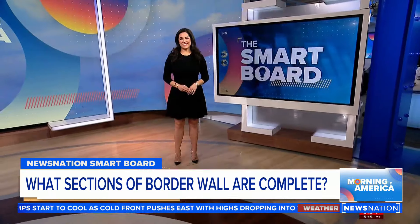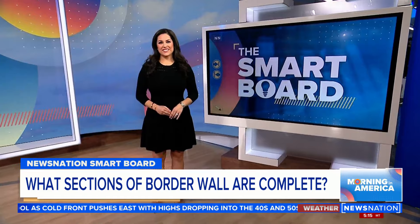Our exclusive News Nation poll shows just over half of Americans believe a wall at the southern border is effective at preventing illegal immigration. Marley is at News Nation's smart board to chart out what's actually been built so far.